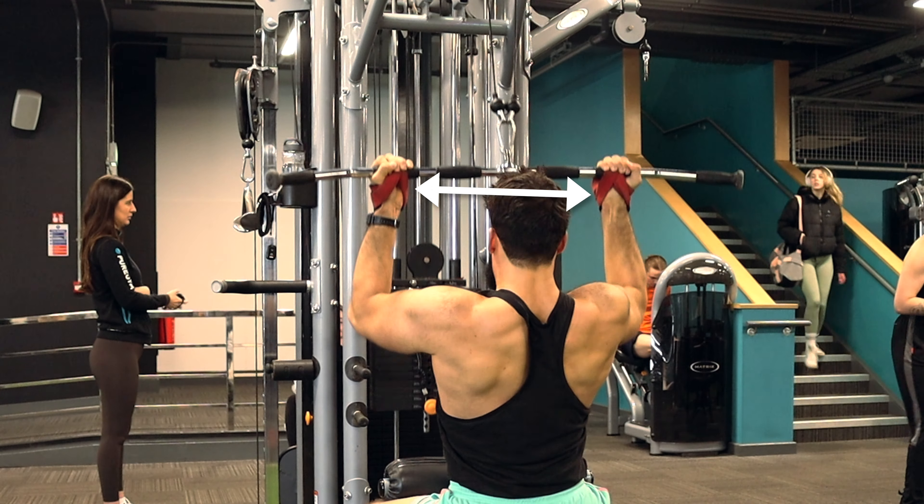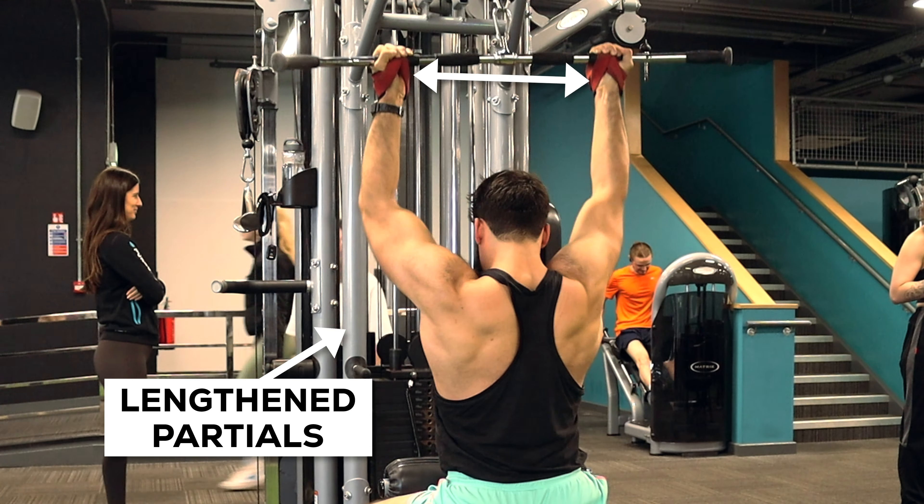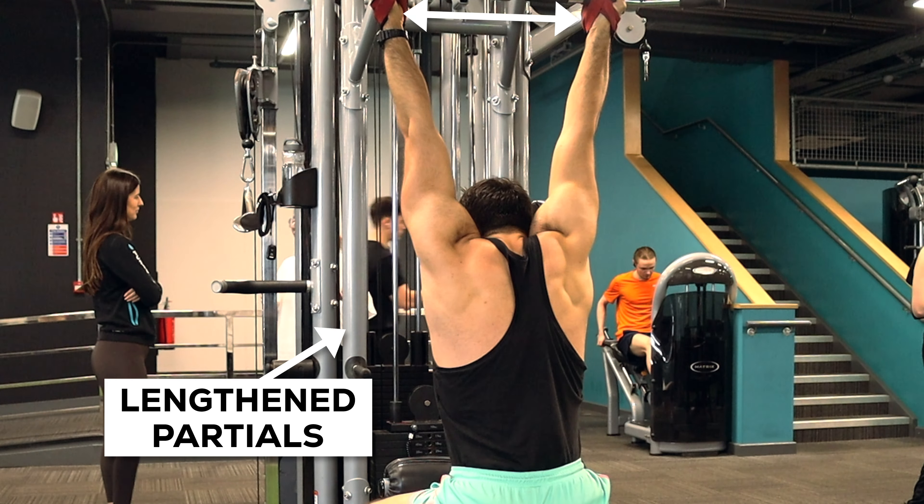The dumbbell pullover isn't the only good lat exercise. Honestly, I think most pulldown variations will do a decent job of training your lats, especially if you adopt a somewhat narrower grip to lengthen the lats even more and if you try some lengthened partials. One of the main shortcomings of pulldowns compared to pullovers is that the resistance curve gets harder and harder as you shorten the lats. For hypertrophy we likely want the opposite, so by doing lengthened partials you can load the pulldown more heavily and make that lengthened position more challenging.